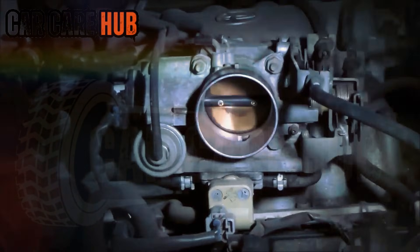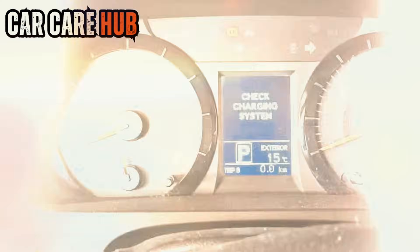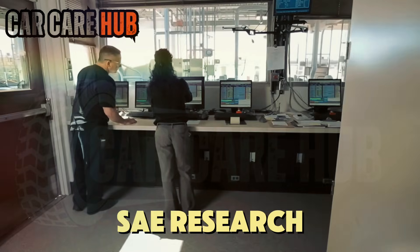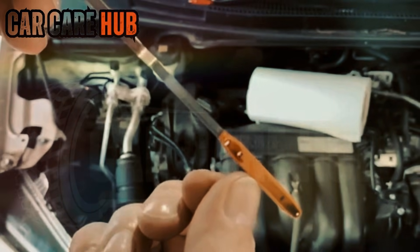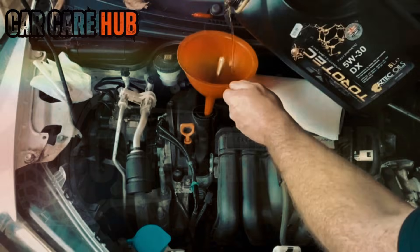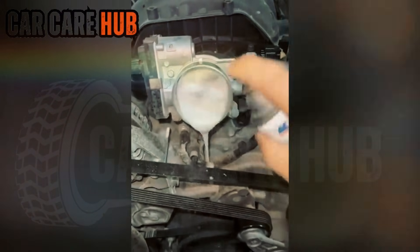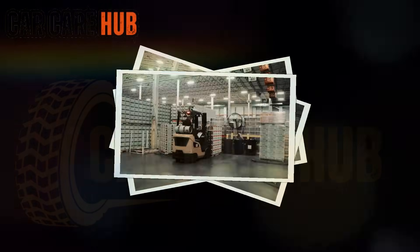We took a single 2.5-liter naturally aspirated four-cylinder engine. Brand new filters for every cycle. Six full synthetic oils: Mobil 1 Extended Performance, Valvoline Advanced Full Synthetic, Pennzoil Ultra Platinum, Castrol Edge, Amsoil Signature Series, and Liqui Moly. Each oil ran a full 33,000-mile interval. No early changes, no shortcuts.